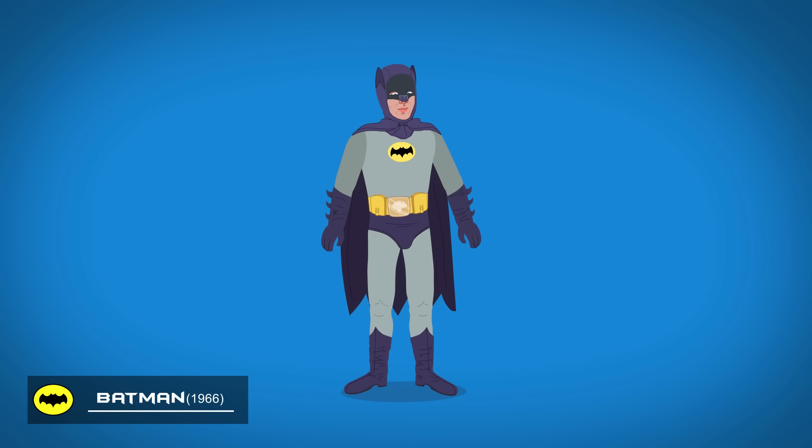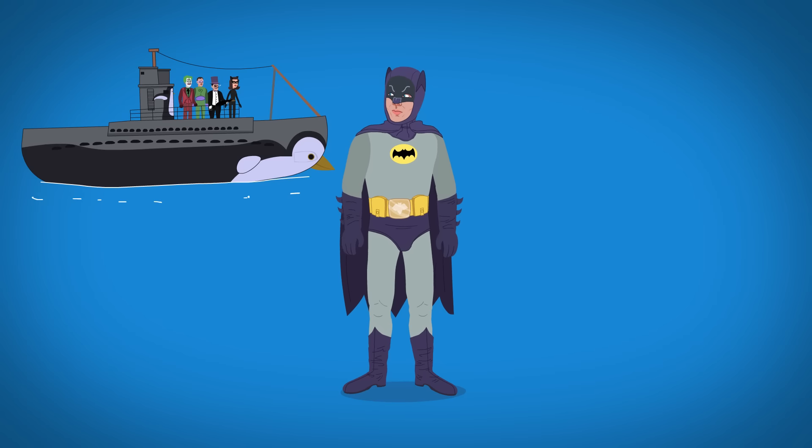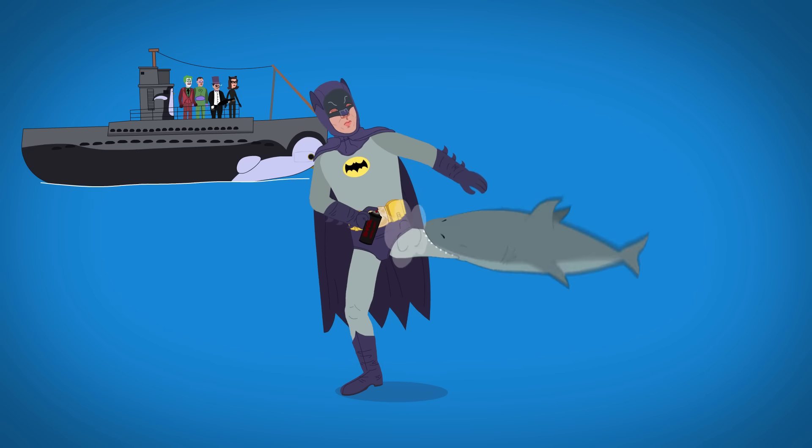1966's Batman wears a gray and purple suit, and his cowl has thin ears and a drawn-on frown. He fights a variety of threats, including an exploding shark.